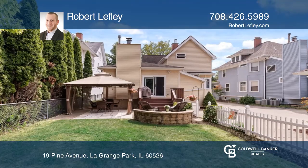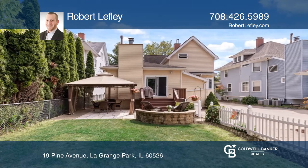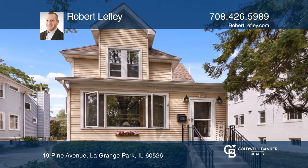Additional features boast a private paver patio and beautifully landscaped yard. Learn more when you tour with Robert Lefley.